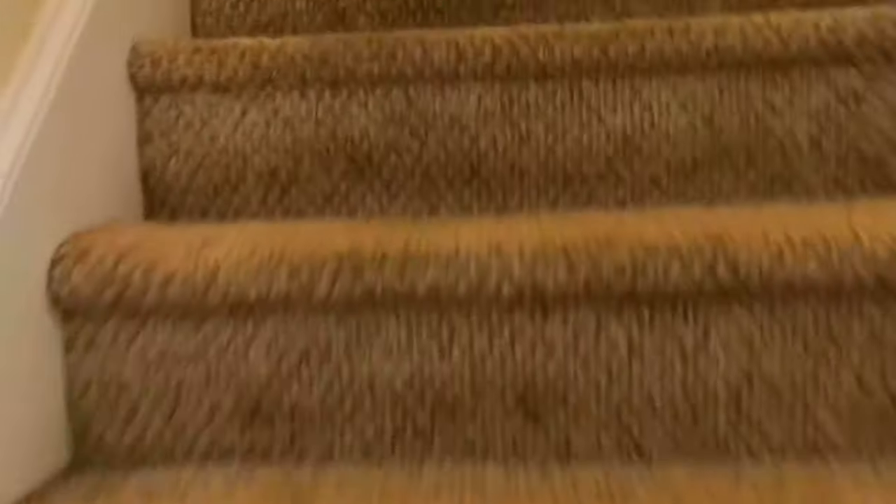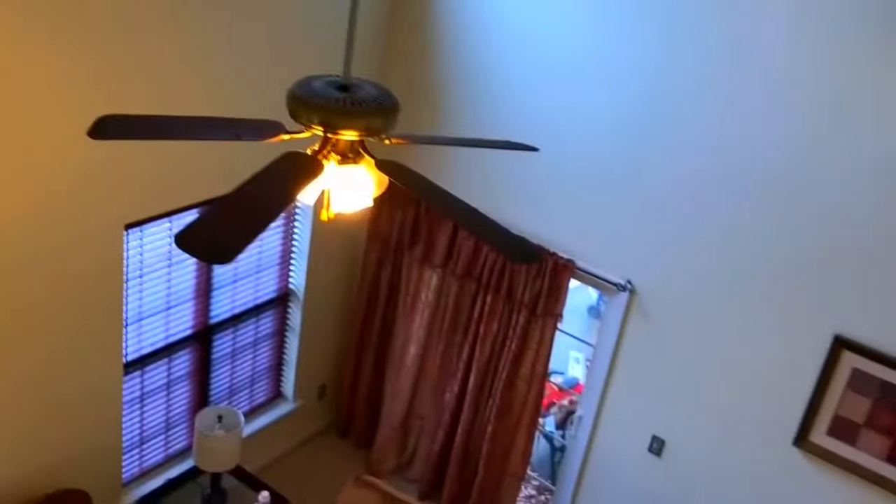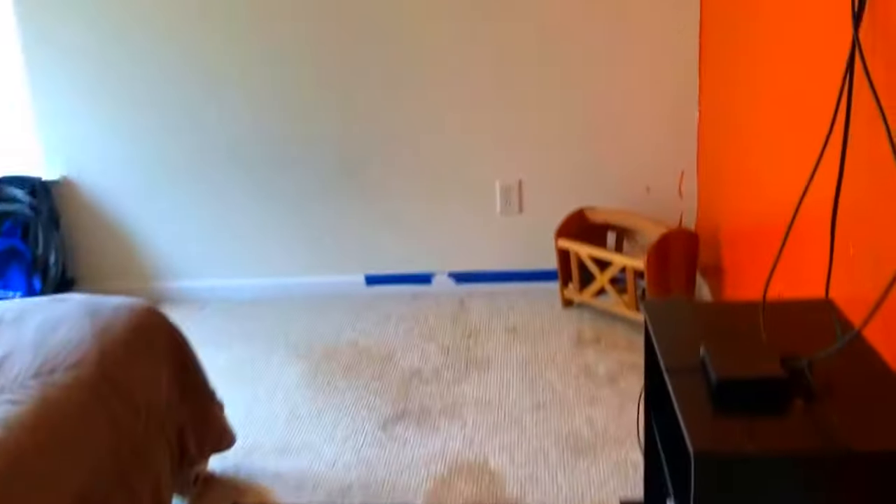All right, going upstairs. Upstairs you've got two bedrooms and a little loft. Here's your overlook to the family room. If you go upstairs and head to the right, here's one bedroom — looks like a kid's bedroom and this is probably the most torn-up room. Linen closet, and the other bedroom.